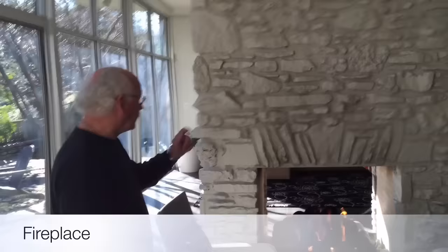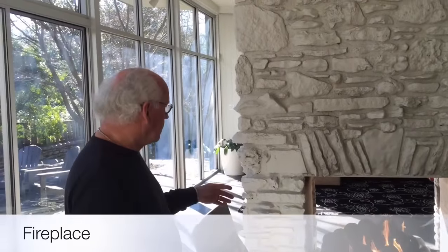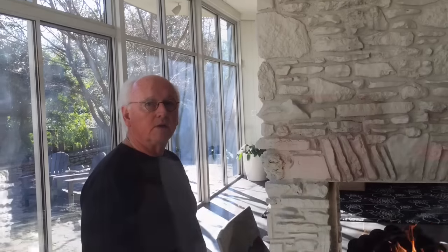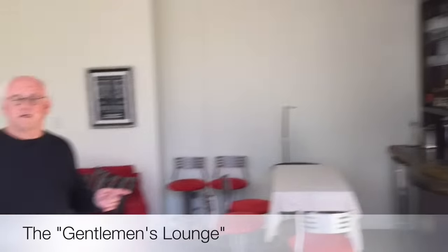Our contractor had a great stonemason who came out and formed a surgery on it, opened it up, made it larger than the original. So what you're looking at really are two fireplaces back to back, but opened in the middle.